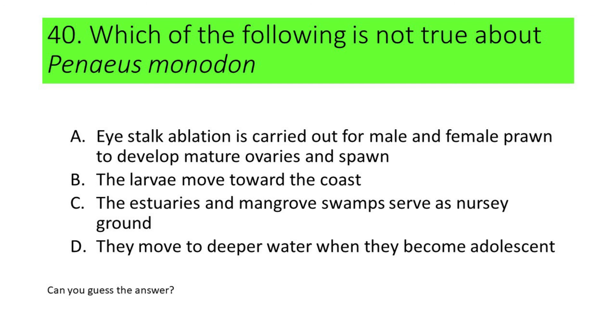Number 40, the last question. Which of the following is not true about Penaeus monodon? The incorrect statement is A. Eye stalk ablation is only done for female prawns to encourage the rematuration of ovaries.